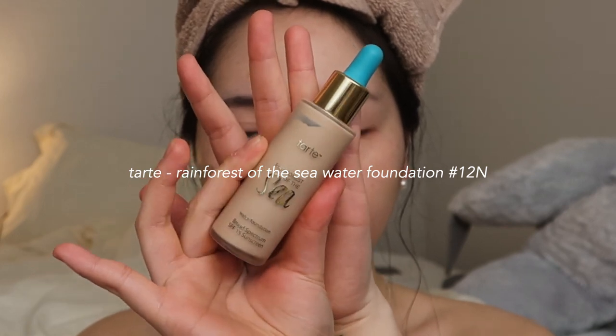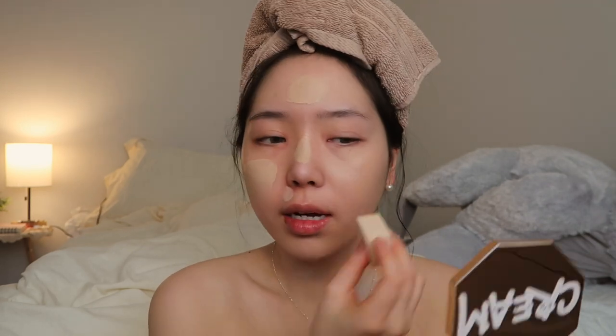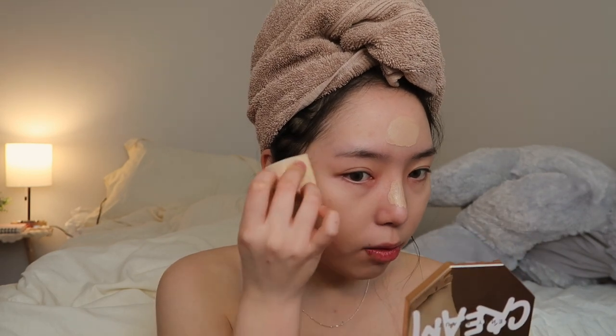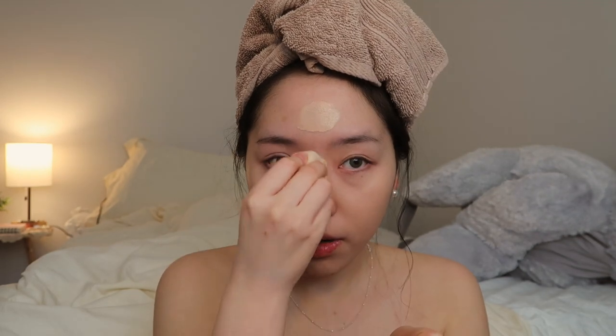These days my head has been hurting and I really don't know why. I get so worried because I'm like, oh my god, do I have corona? But I do think it's because I'm close to my period date. I'm going to use the Tarte Rainforest of the Sea Water Foundation in 12 and Fair Neutral. It's kind of like one of those headaches that are really annoying because it's light — kind of like there all day. Also, I've been feeling so ugly because I haven't been putting on makeup to go out.